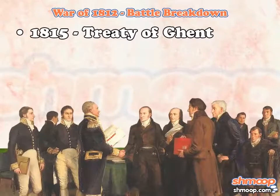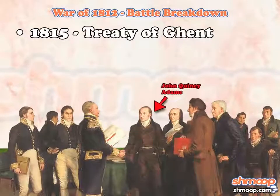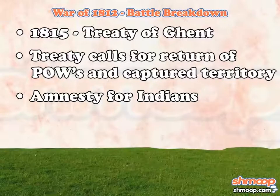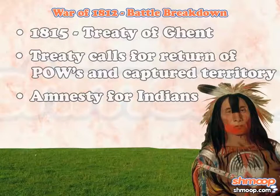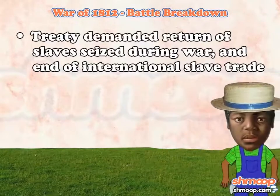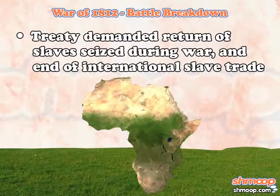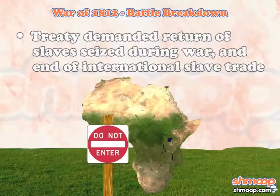By 1815, everyone had had enough. Britain and the United States signed the Treaty of Ghent, which called for the return of all POWs and captured territory, as well as amnesty for all Indians who fought in the war. The treaty also asked for the return of all slaves seized during the war by the British, and a commitment from both nations to put an end to international slave trade.